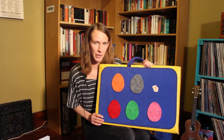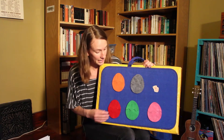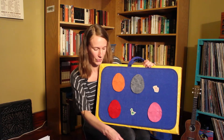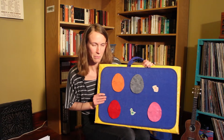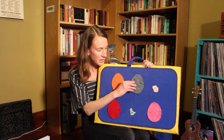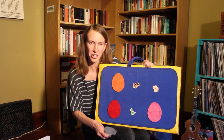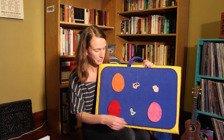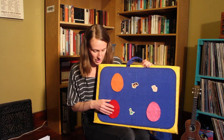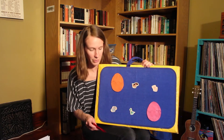Baby Duck, Baby Duck, are you in the green egg? Let's see. No, it's a dinosaur. Next one. Baby Duck, Baby Duck, are you in the gray egg? No, what is that? That's not a duck — that's a doggy. Baby Duck, Baby Duck, are you in the red egg? No Baby Duck there — that's a baby elephant.